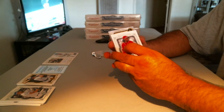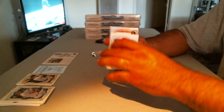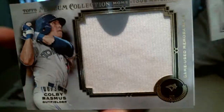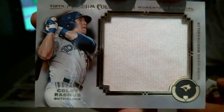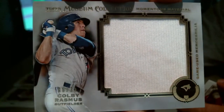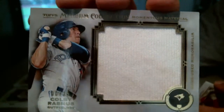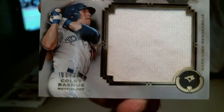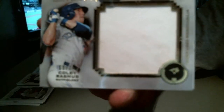Game use memorabilia — it's a jumbo. For the Blue Jays, Colby Rasmus jumbo jersey, 6 of 35 for the Colby Rasmus Toronto Blue Jays. Blue Jays is an O's fans' game, 7-11.